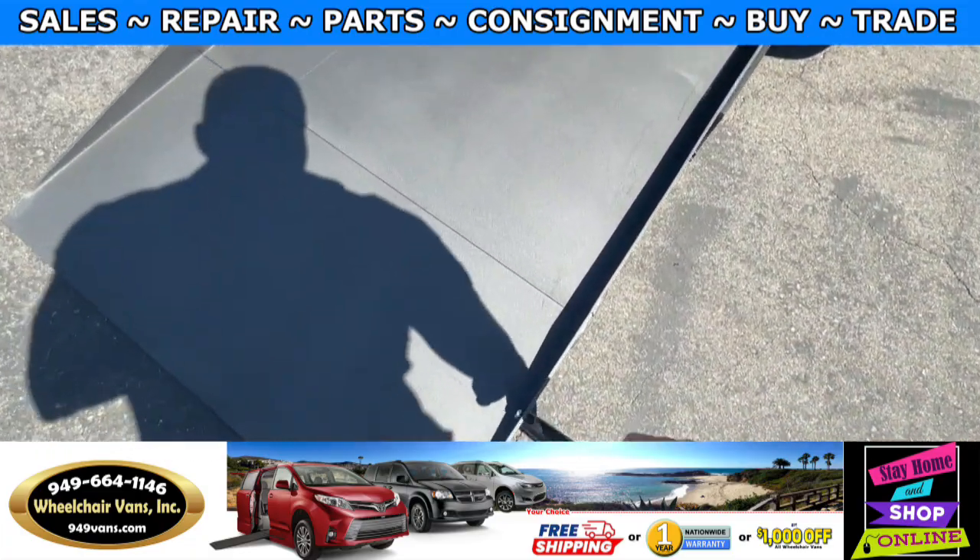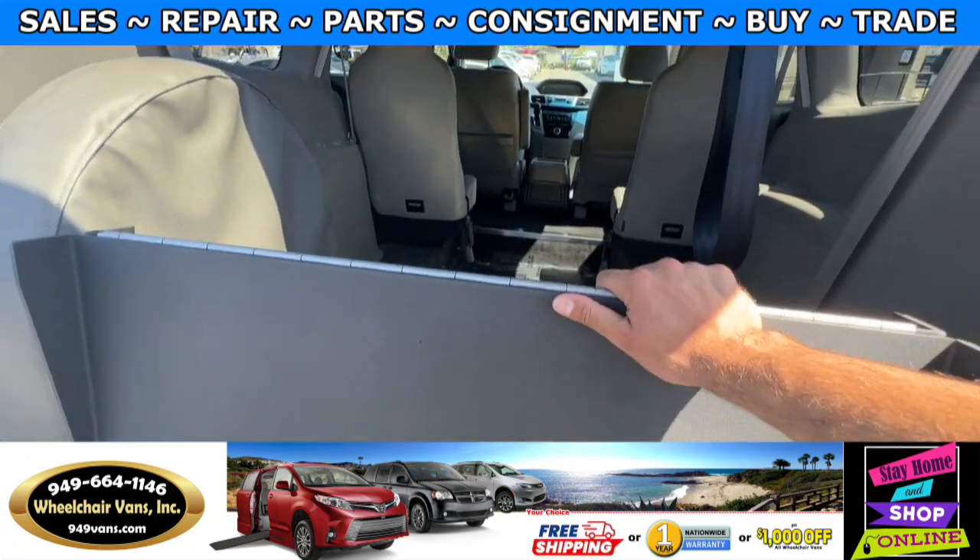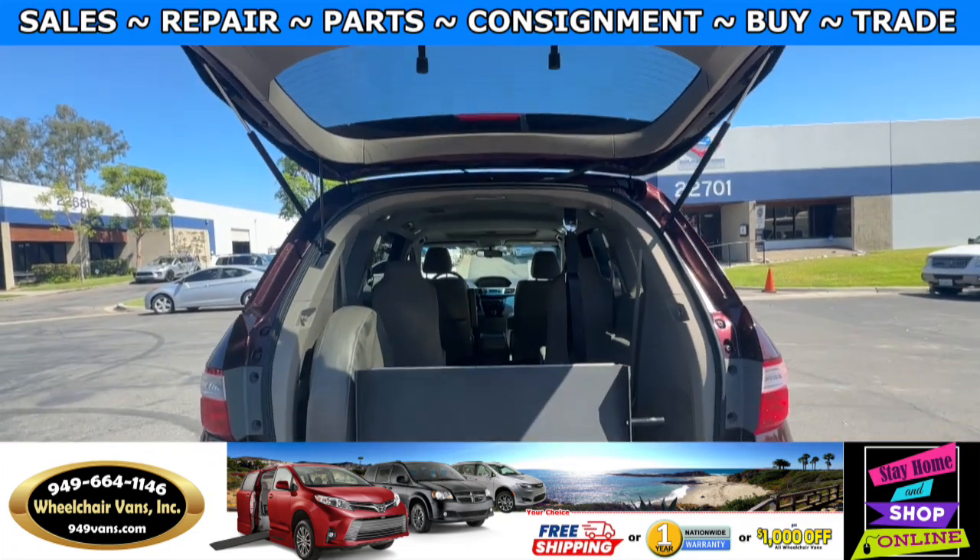You can use the same handle here to bring up the ramp, and you can push the button to close the liftgate.